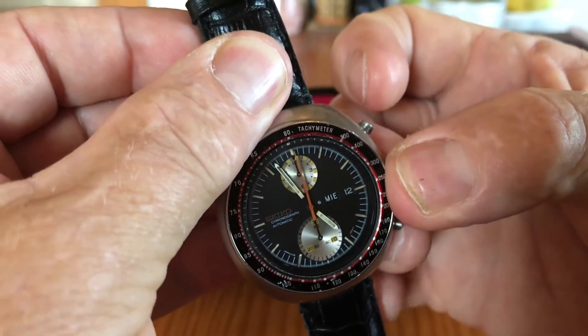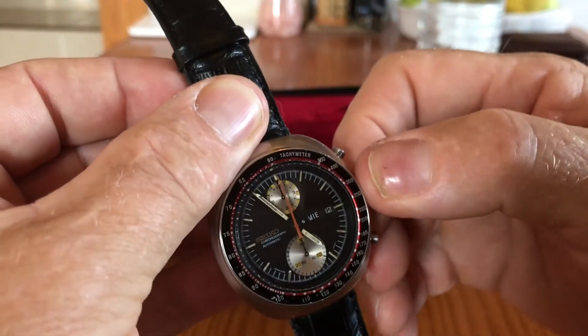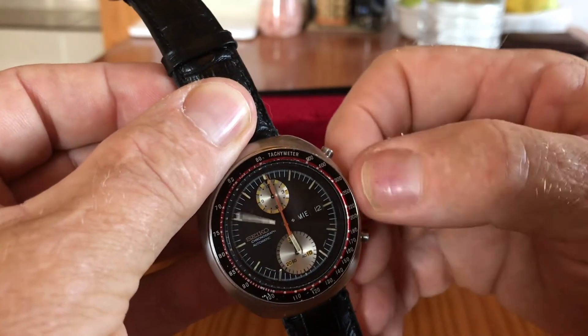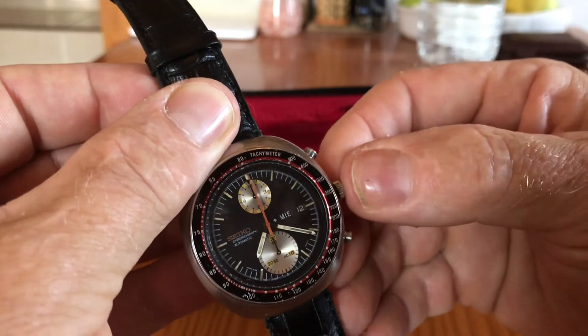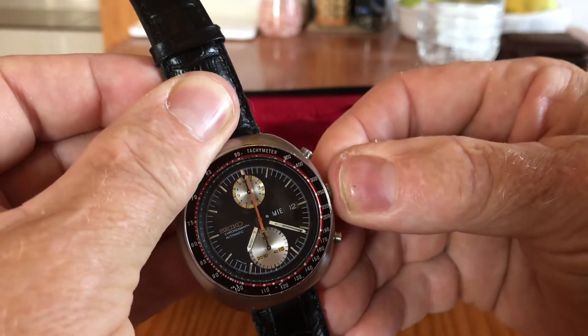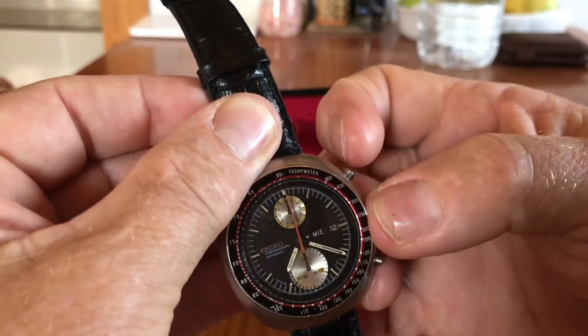The movement inside is very, very clean — there was a bit of mess and dirt around the case back when I got into it that I cleaned off. You can see the loom on the hands is more or less gone. The same on the indices, it's pretty much gone, but I intend to keep it that way — I'm not going to re-loom it.